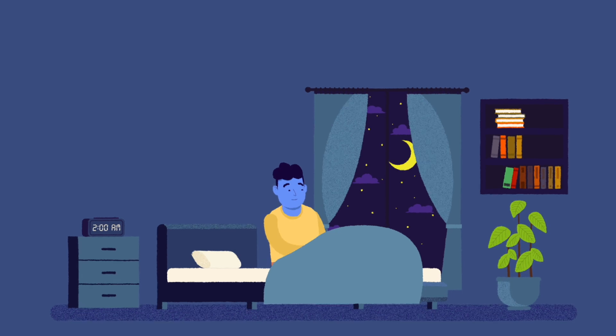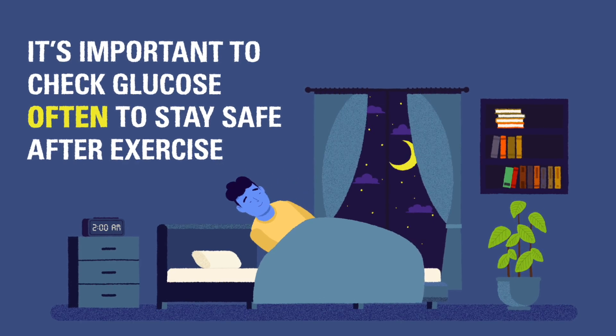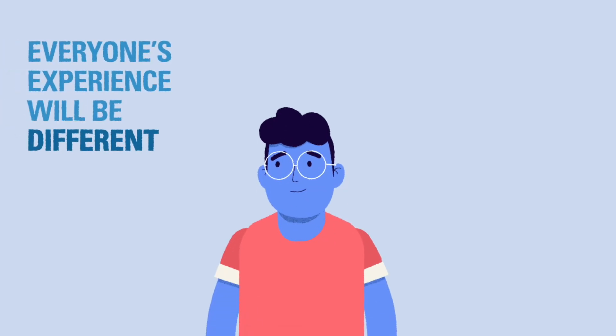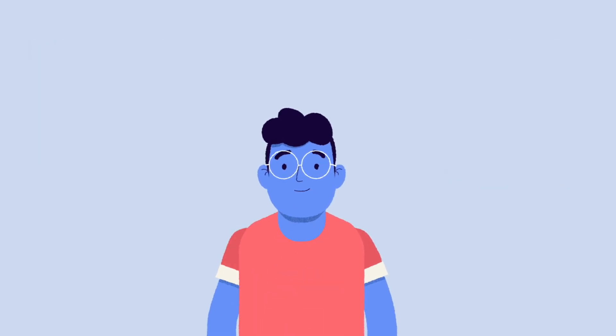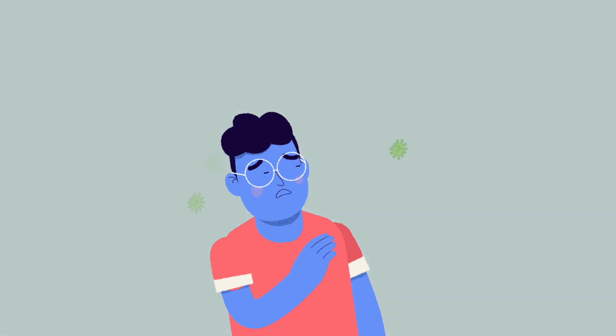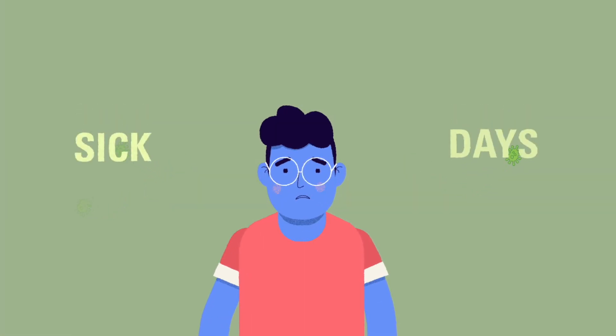Although it may seem like extra work, these steps are the best way to ensure an individual with T1D remains healthy during and after exercise. Remember, every individual's experience will be different, and even different exercises can cause different reactions in a person with T1D. With time and experience, these steps will feel automatic and come with ease. In the next module, we'll talk about another tricky situation to tackle with T1D: sick days.